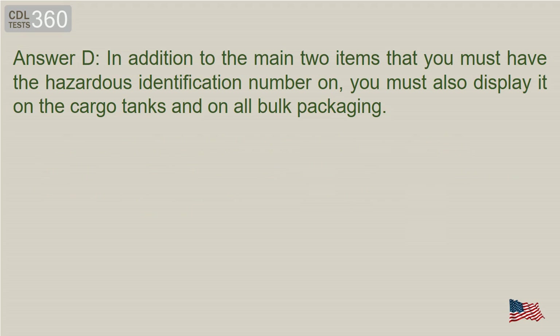Answer D. In addition to the main two items that you must have the hazardous identification number on, you must also display it on the cargo tanks and on all bulk packaging.